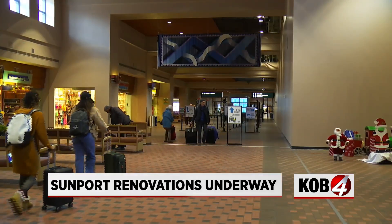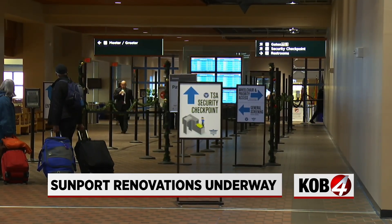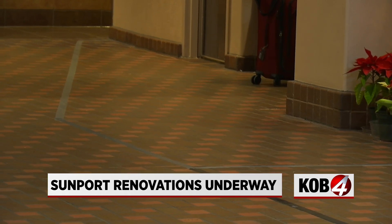Renovations are underway at our Albuquerque Sunport. You're going to notice some temporary walls blocking off demolitions happening inside businesses that used to be right there in front of the TSA checkpoint. And those lines right there, that tape on the ground — those are where walls will be going up in just the coming months.